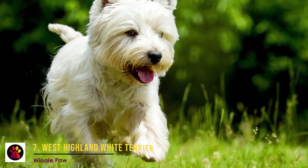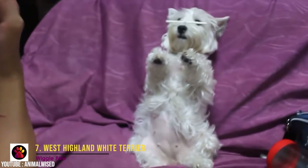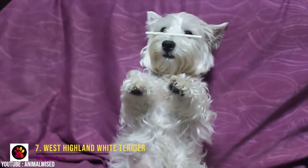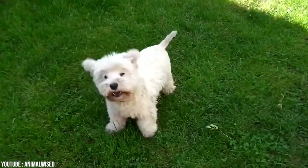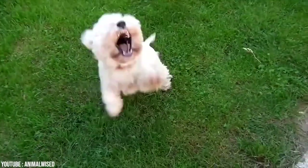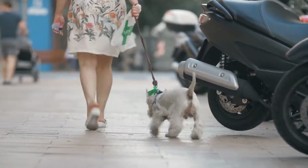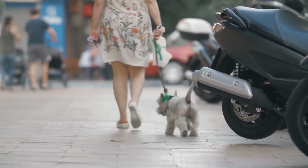Number 7: West Highland White Terrier. This breed is more known under the name Westie and is one of the most popular indoor dogs. Just like the Shih Tzu and the Bichon, it makes a great family dog that loves kids, but it's much more active than these two breeds. The Westie is very playful, feisty, and strong-willed. It seems it's very busy and always has something to do.